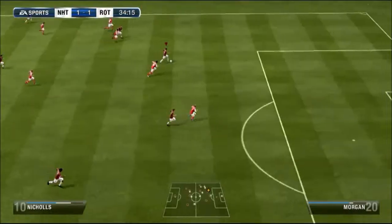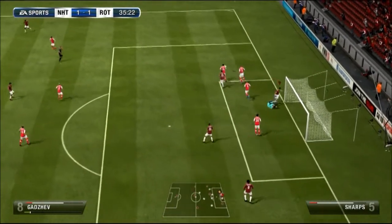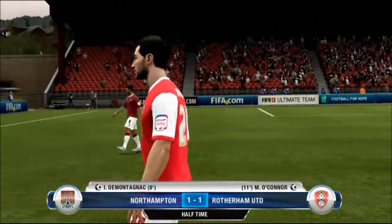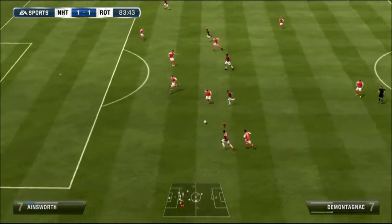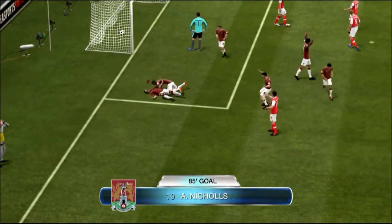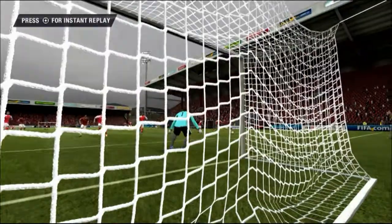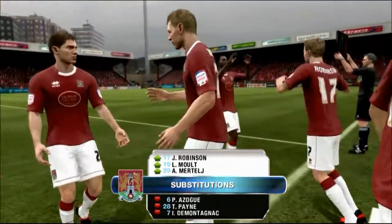Rotherham are giving us a very, very hard game — 1-1 at half time. Yes — Nichols! 85th minute! What a time to get the second goal. Absolutely brilliant, and what a run and cross by De Montagnac as well — he scored the first goal too. Brilliant. To waste time and give some players a rest, we bring on three substitutes.